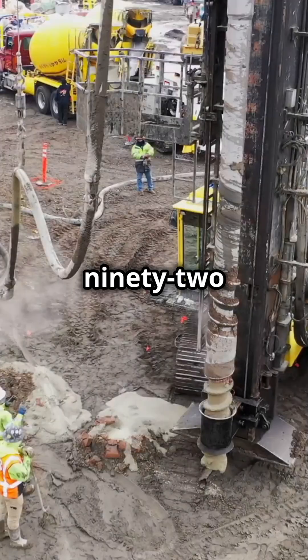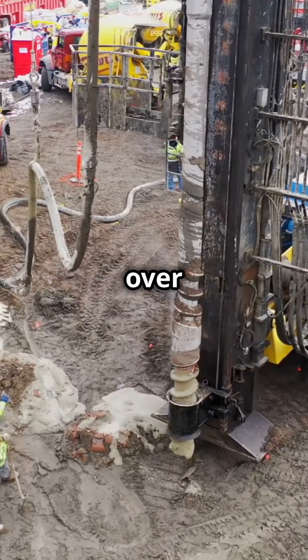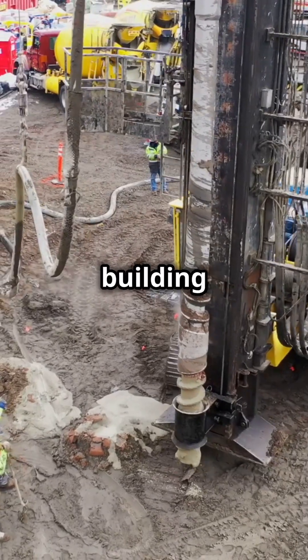Engineers drilled 192 massive concrete piles deep into the earth, each one going over 50 meters below ground. That's as deep as a 15-story building is tall.